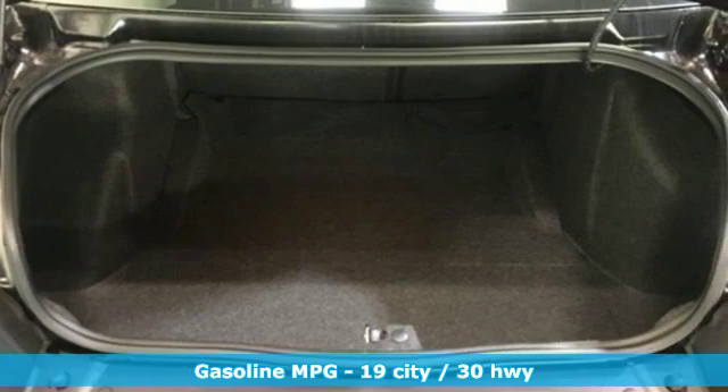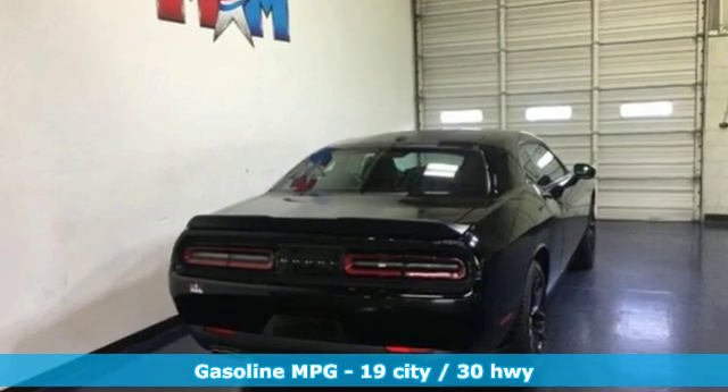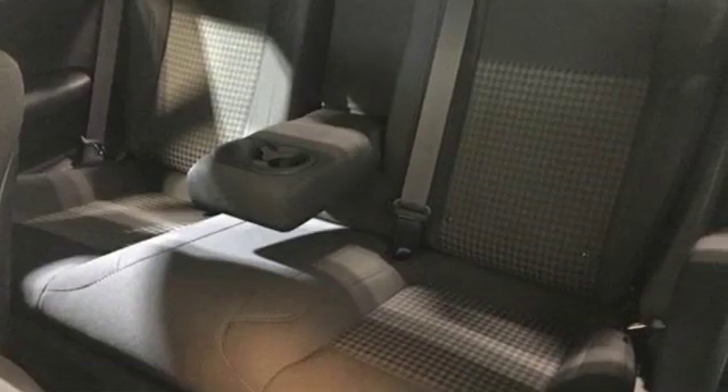Streaming audio. Doors and push button start proximity key. Dual zone climate control. Configurable instrument gauges. Wireless phone connectivity.